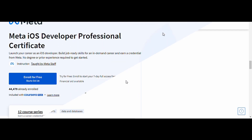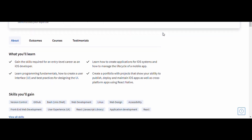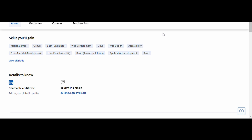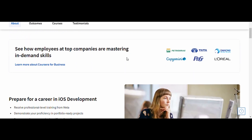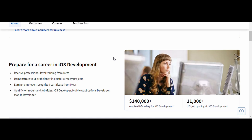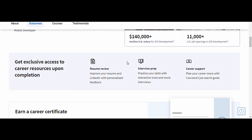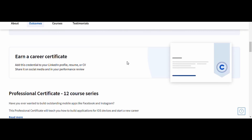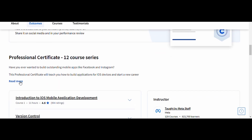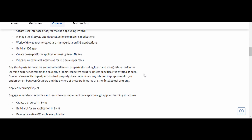11. iOS Developer. This course dives into Swift programming, Apple's Xcode environment, and app development for iOS. You'll learn to create, test, and deploy apps for the Apple ecosystem, a skill that's always in demand. Whether you want to work for a company or freelance as an iOS developer, this course provides the skills and projects you need to build a competitive portfolio. By the end, you'll be ready to take on roles in iOS development with confidence.